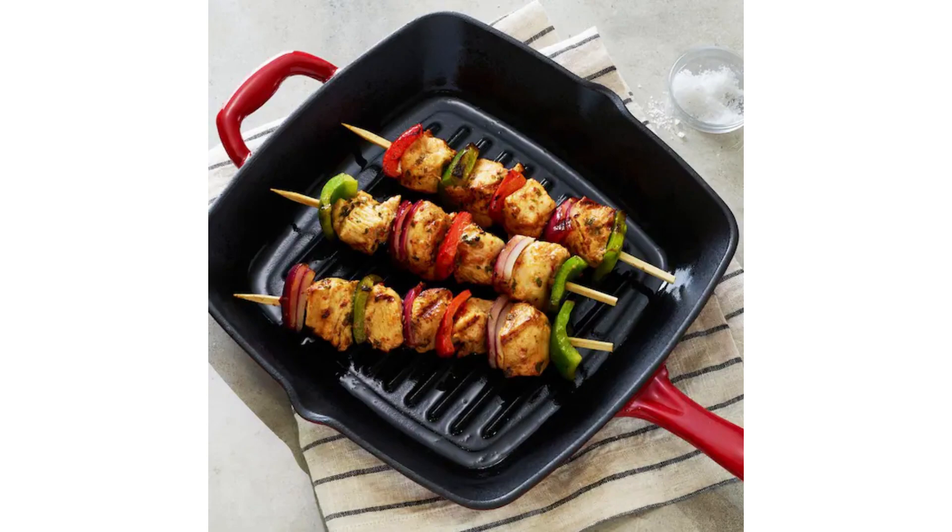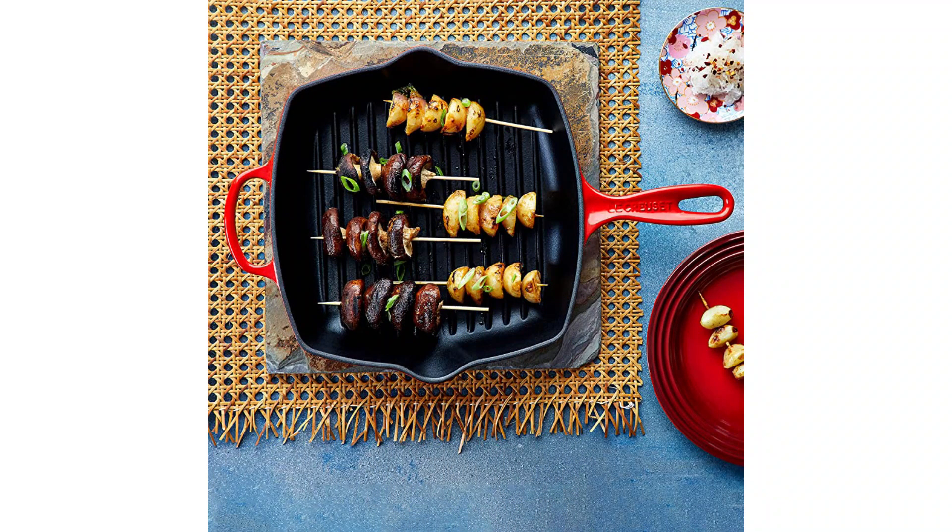It requires a little more upkeep than non-stick pans, but the beautiful, even results are worth it, and the grill pan will likely last forever with proper care.